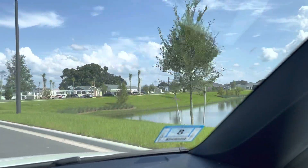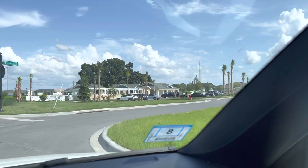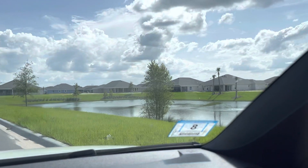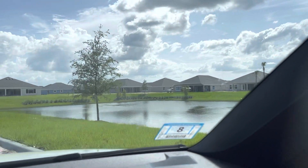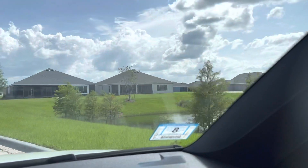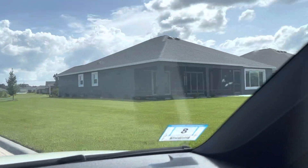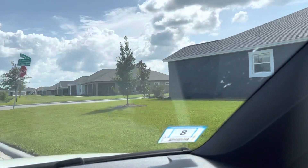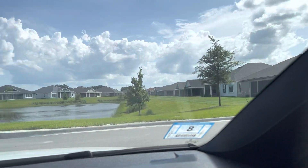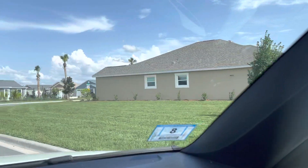We are currently on Megason Road and we're going to take a ride onto Citrus Grove Road. Megason Road, if you take it all the way straight, will eventually bring you right into Brownwood Paddock Square. This is a circle so we're going to take a left here and go around.